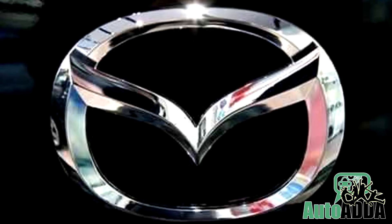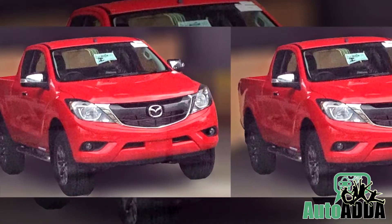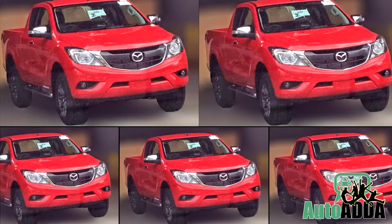Just after the midlife revamp, the 2016 Mazda BT-50 pickup is now seen with a facelift, clearly without any clutter. Reportedly, this pickup does well in countries like South Africa, Australia, and Thailand.